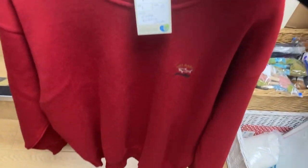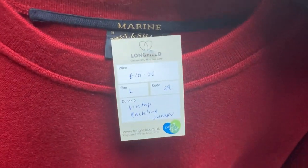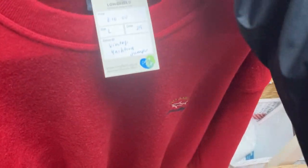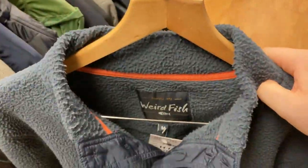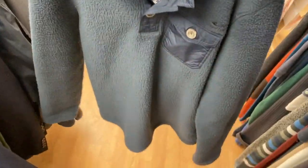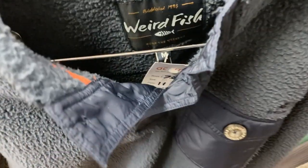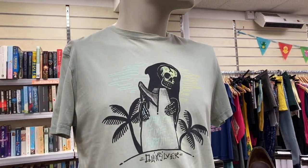I kind of regret not picking up this Paul & Shark jumper - it was £10. Solds weren't too convincing but I think I could have probably got between £30 to £50 for it, so it was probably worth the try. I haven't picked up the brand before so it would have been a good experiment. However I did pick up this Weird Fish fleece - it loosely reminded me of Patagonia. It's got a polyester collar and big wooden buttons. Seven pound, hoping for about the £25 mark.